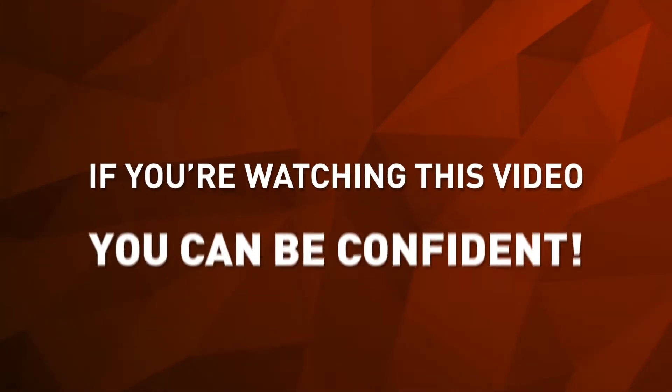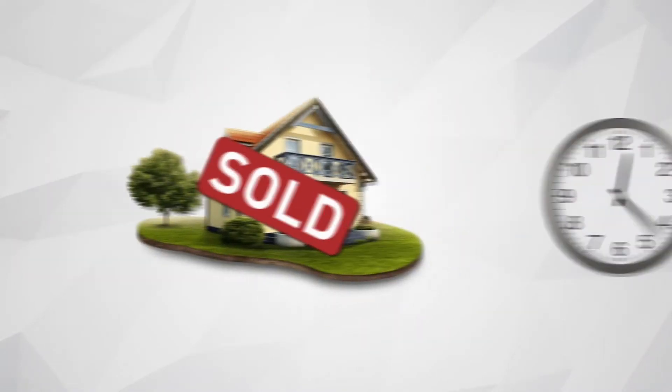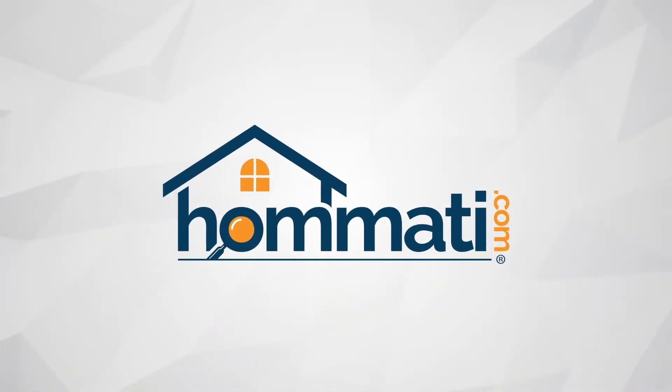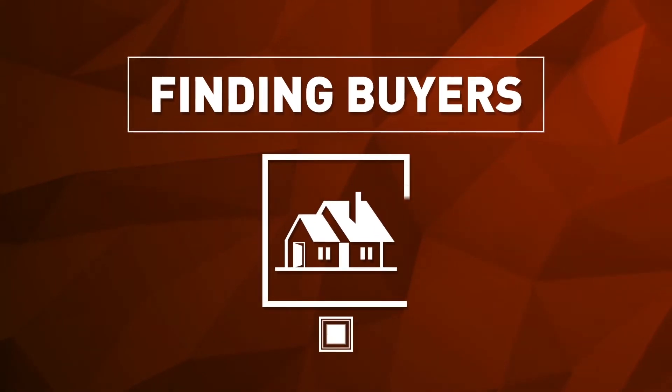If you're watching this video, you can be confident that the agent who referred you to it is vested in getting your home sold as quickly as possible and for top dollar. Because this agent has partnered with Homati. Selling homes is about finding buyers, and finding buyers is about getting your home noticed.